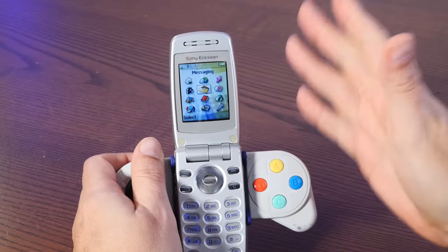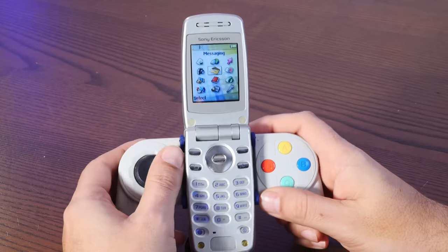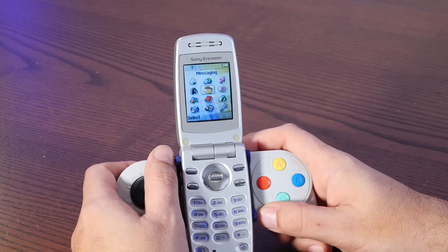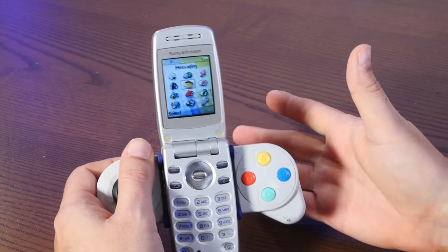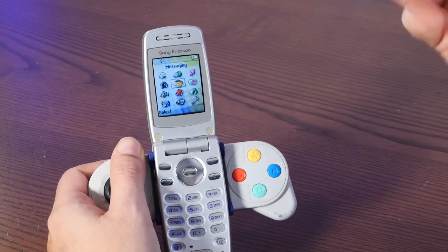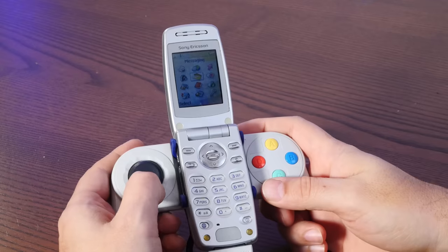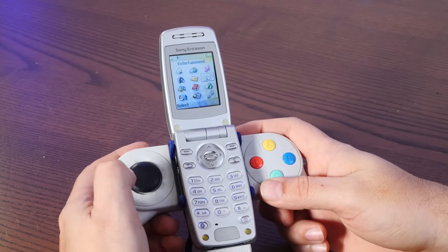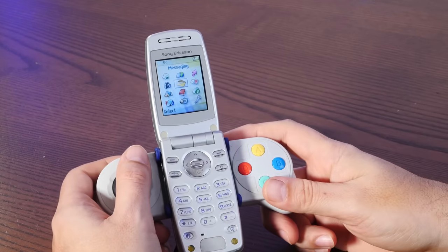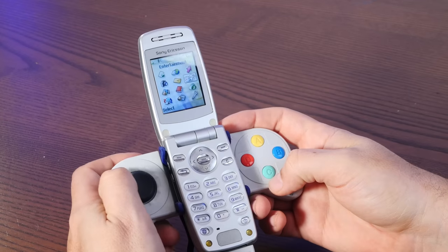It is many, many hours later because I have been trial and erroring my way through huge thousand-file archives from the Internet Archive of old mobile games and I've gone down some serious rabbit holes. One thing I've learned is that this has a very, very old version of the Sony Java runtime environment, meaning that most games don't work with it and will just say invalid application. I also found that there are native Sony Ericsson games and some of those actually do work on this, so we're going to take a look at both.